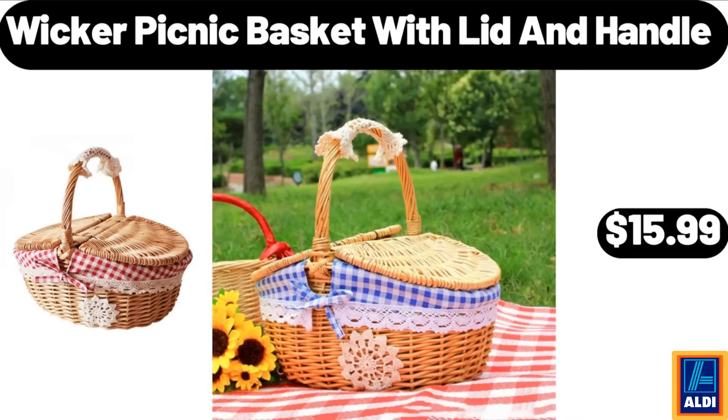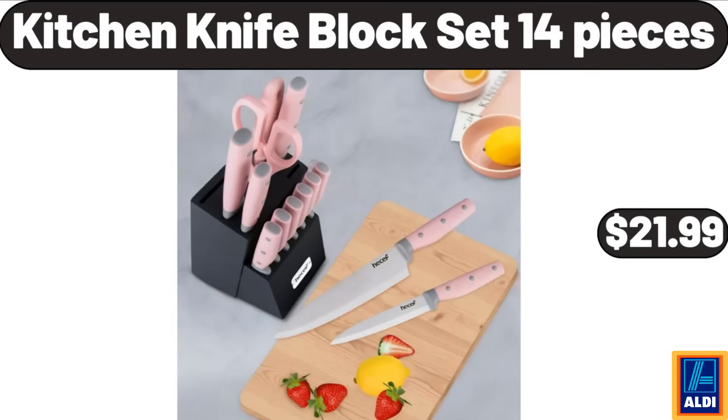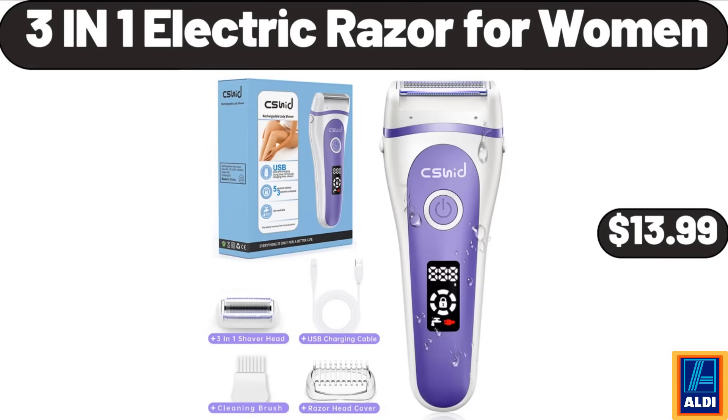Wicker picnic basket with lid and handle, $15.99. Wall towel rack for rolled towels, $13.99. Kitchen knife block set 14-piece, $21.99. Berryhill strawberry preserves, $2.99. High waist pants capri, $7.99. 3-in-1 electric razor for women, $13.99.